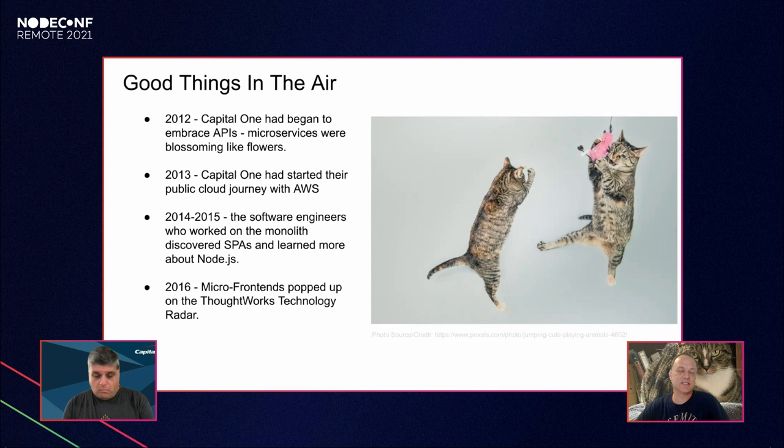The system worked initially but didn't quite give us what we wanted. Around 2012 Capital One began to embrace microservices, centralizing behind an API gateway and seeing REST services bloom. In 2013 Capital One started their public cloud journey with AWS, which held out the possibility of replacing pet infrastructure with cattle — if you have configuration drift you could destroy and rebuild. By 2014–2015 we began looking at single-page application frameworks like Angular and Ember and dove deep into Node.js.